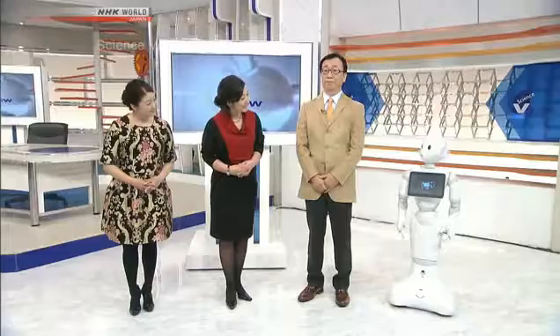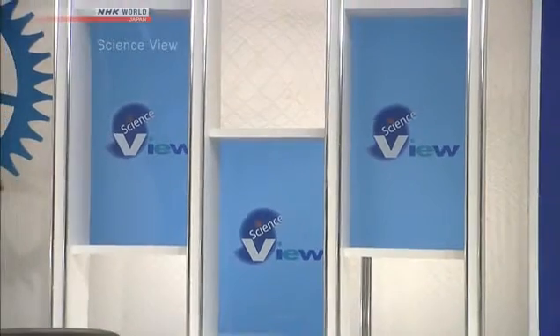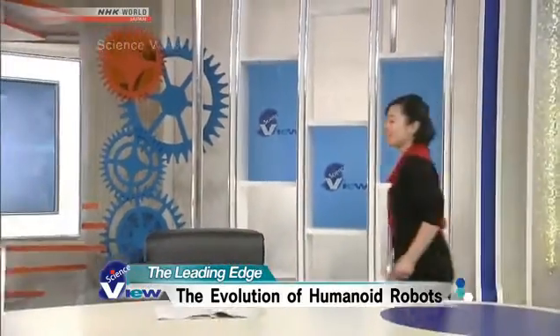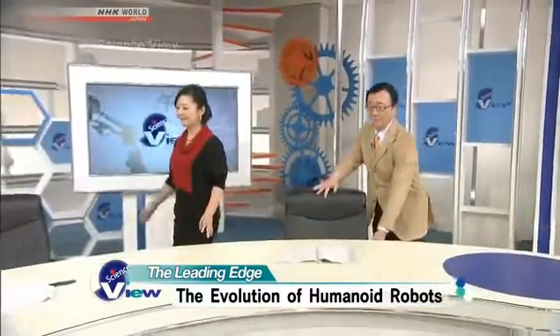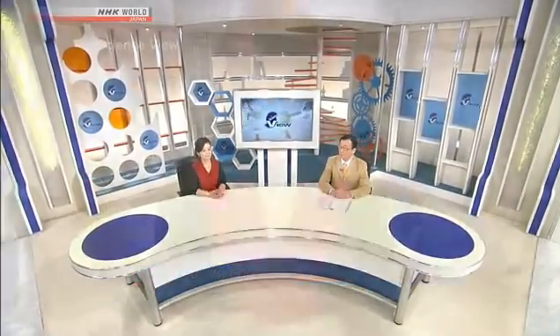And what's next? It's time for the Leading Edge. Japan is considered a leading country in humanoid robot development. Sophisticated humanoid robots have been developed one after the other, thanks to the competition between major automobile and electronic manufacturers. Dr. Mizushima, I hear that they are on the verge of developing robots that can run and dance like humans.